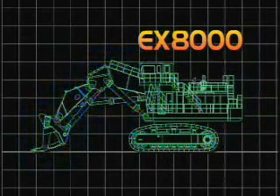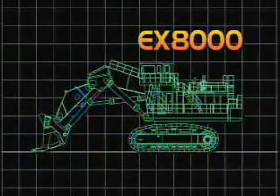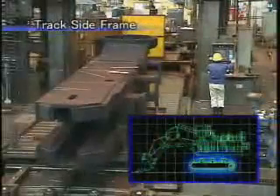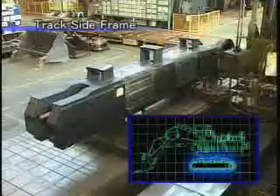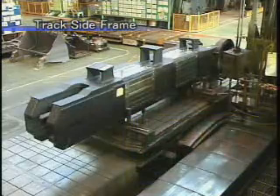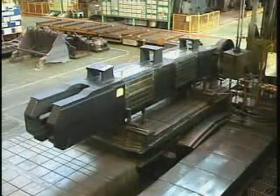Let's see how major components are assembled. This is the undercarriage. Side frames are key components of the undercarriage and incorporate drive tumblers and rollers. This is the travel reduction gear provided in the side frames.